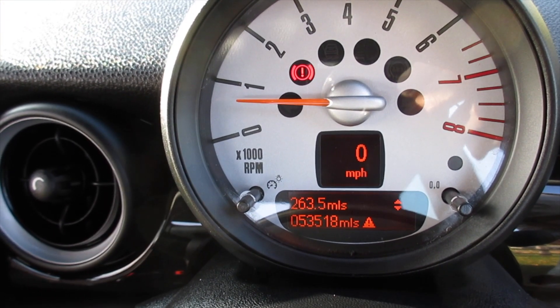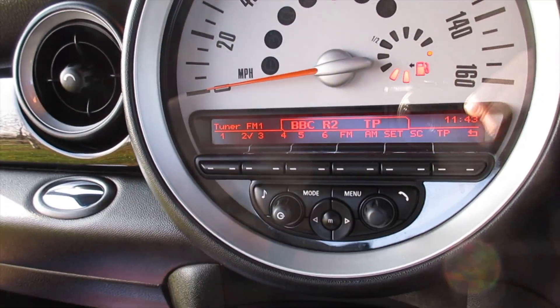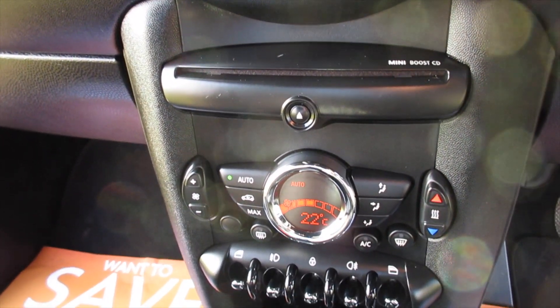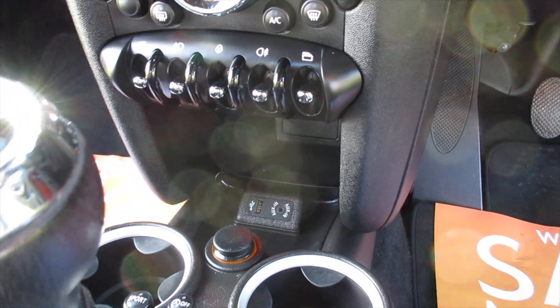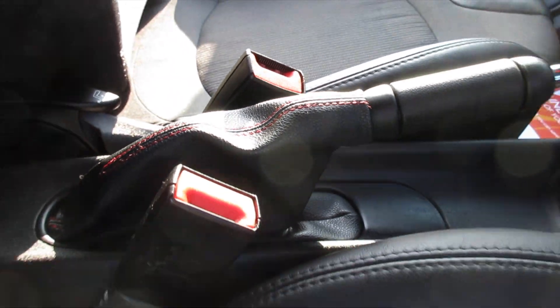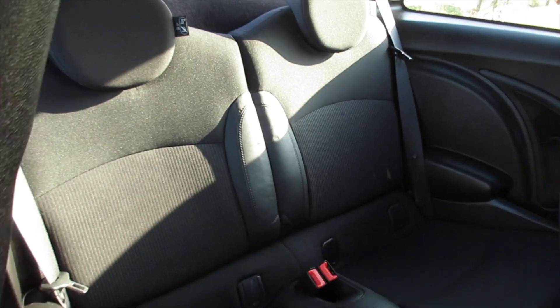It's covered just over 53,000 miles. The chili pack models also come with DAB radio, Bluetooth telephone connectivity, Mini Boost audio, full climate control, and USB and auxiliary inputs. You get the red stitching with the JCW Sport pack, and the half leather seats also form part of the chili pack.